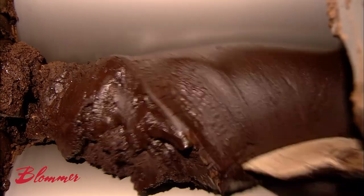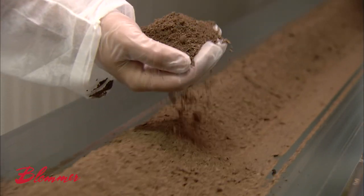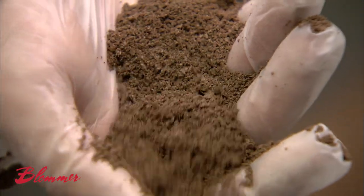The coarse texture needs to be smoothed out, so the chocolate moves to a refining machine. It passes between a set of five rollers, which reduce the particle size so much so that within minutes, the chocolate leaves the refiner as a fine dry powder. But now it needs to be re-liquified.